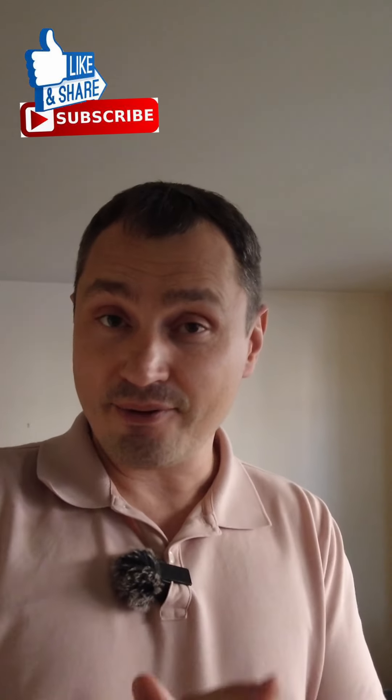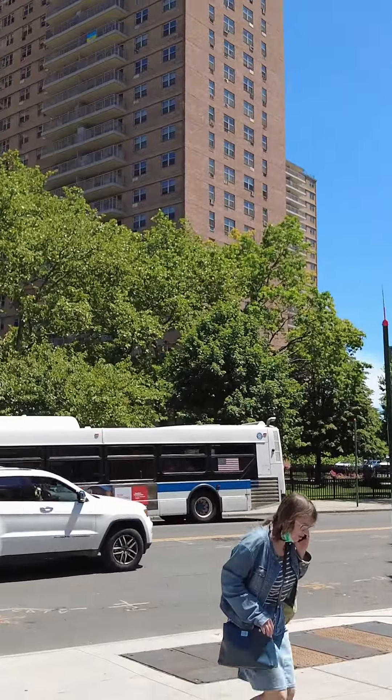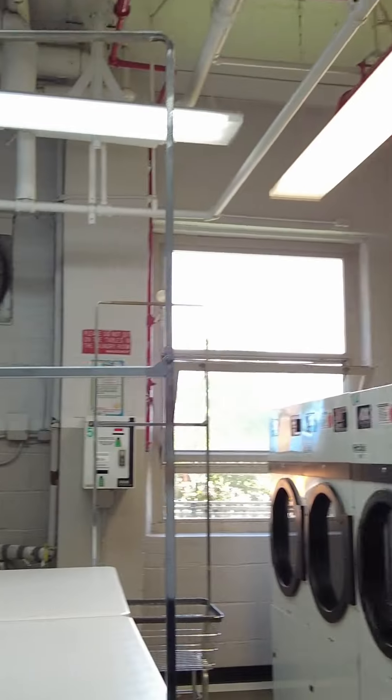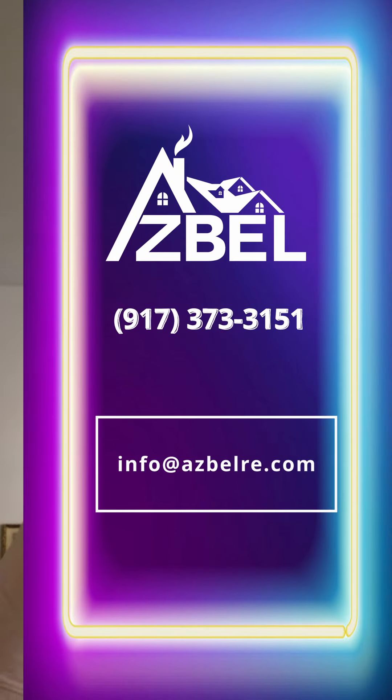Ladies and gentlemen, we are about to finish. Thank you so much for your time. The most important information: you may buy this beautiful two-bedroom apartment for a very competitive price of $375,000. It does require renovation, but the location, layout, and neighborhood are everything — the surroundings are amazing and all utilities are included. This co-op is excellent, and I recommend you buy it. Call me or email me — don't hesitate to leave a comment below. I answer any question you might have about the New York City real estate market. My name is Vitaliy Sokolov, Osball Real Estate is always at your service. Thank you so much for watching, see you in the next episode!